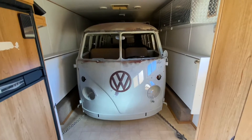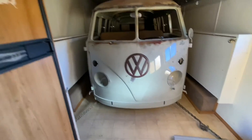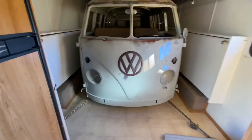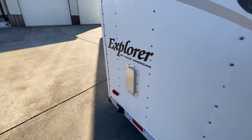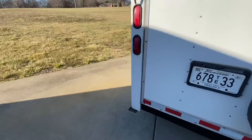Yes sir! I just picked up the bus from paint and it's looking rad, man. This thing is awesome. Let me open the back side — yes sir, yes sir! Last time I was working on this side of the trailer...